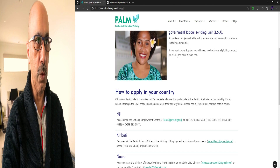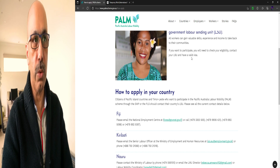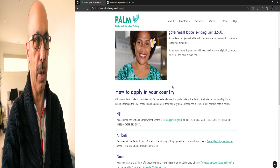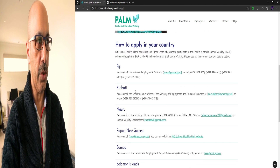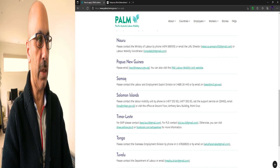All workers can gain valuable skills, experience, and income to take back to their communities. If you want to participate, you will need to check your eligibility, contact your LSU, and have a valid visa. To check your eligibility you need to contact your LSU, and the contact numbers and email addresses for each Pacific island country can be found on the website.